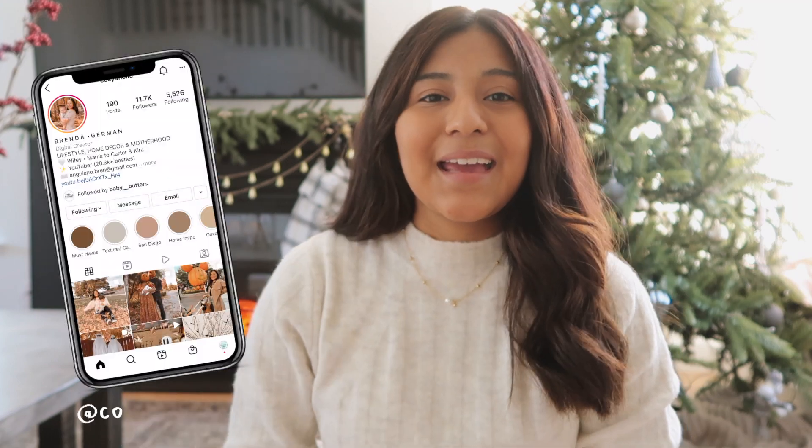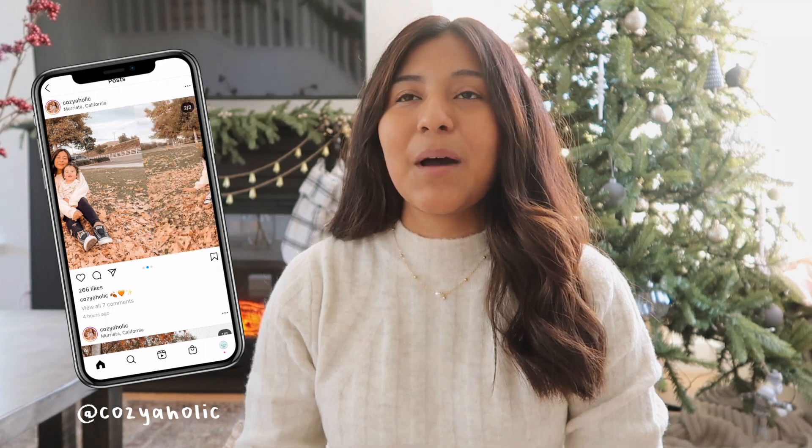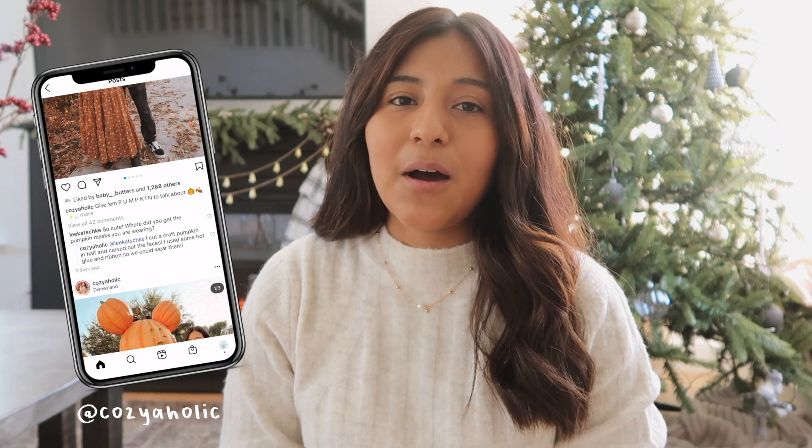Hey everyone, welcome back to my channel! If you are new here, my name is Brenda, also known as Cozyaholic. For today's video we are finally decorating my entryway slash stairway. I did want to let you guys know that I am feeling a little under the weather, so this definitely isn't my all into it. I feel like there's just a lot missing in this area, but I did want to get this video out for you guys.